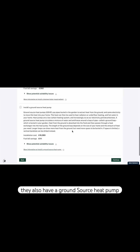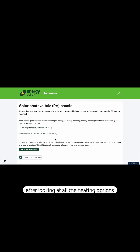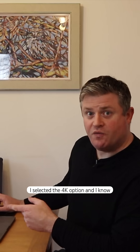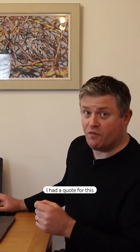They also have a ground source heat pump. Each option lists the potential suitability issues and you can see this one needs a lot of space. After looking at all the heating options, the next step is electrics. They have solar PV panels and I am keen on this. I selected the 4kW option and I know this price is accurate because again I had a quote for this last year, so the calculator is bang on the money.